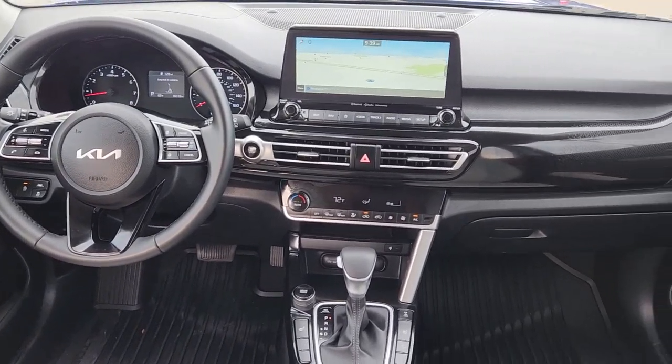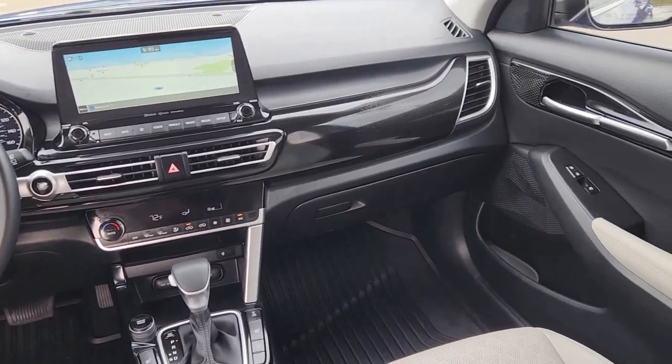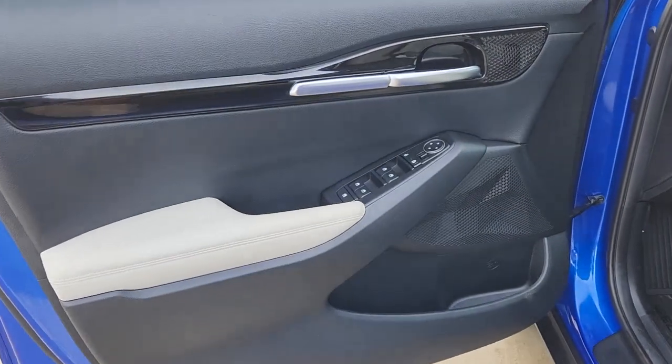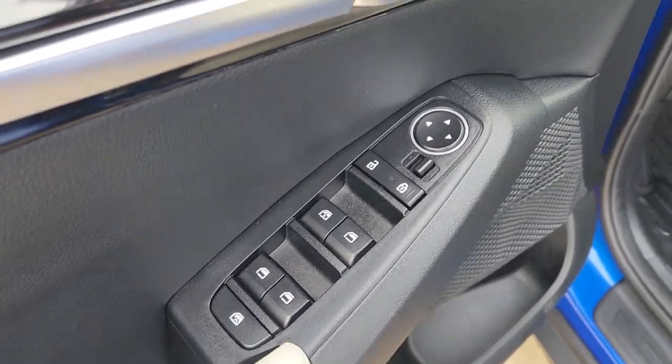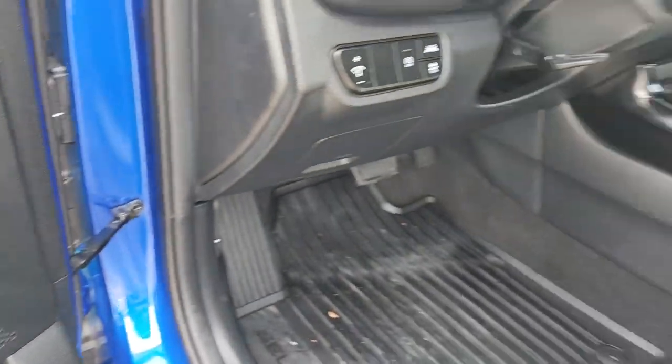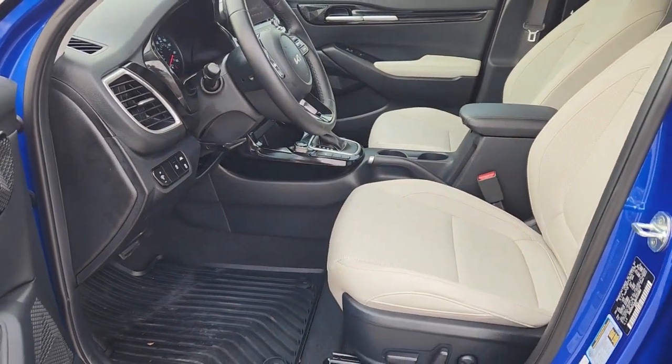The following are some of this vehicle's highlighted options: keyless entry, all-wheel drive, navigation system, heated driver's seat, fog lamps, sunroof, satellite radio, remote engine start, lane-keeping assist, iPod, MP3 input.